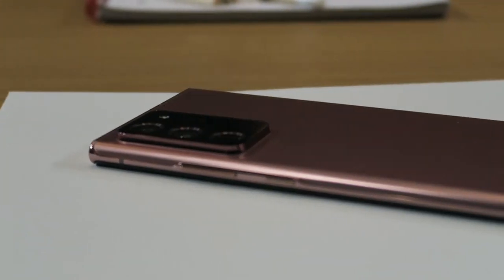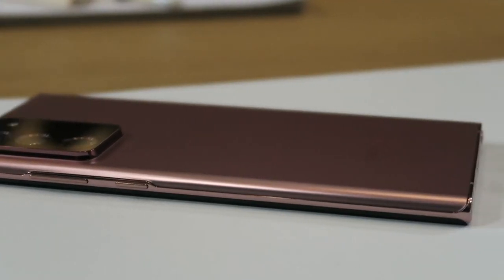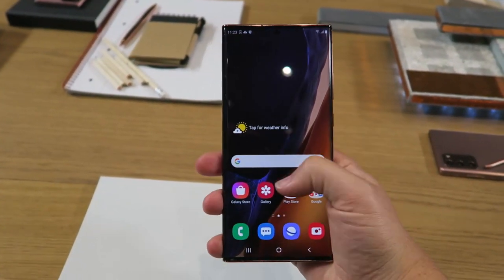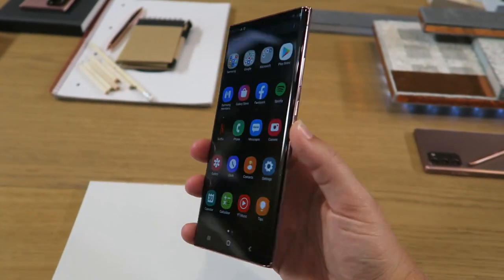The Ultra is the true flagship of this year's Note lineup and naturally comes with a ton of features. But for everything Samsung mentioned on stage, here are a few inclusions you might have missed. Long-time Note users may pick up the Note 20 and feel like something's off.